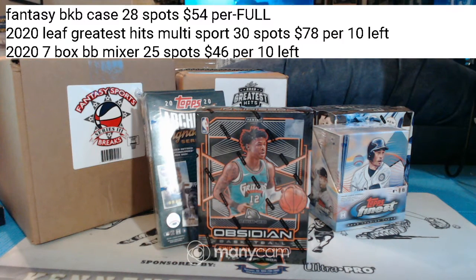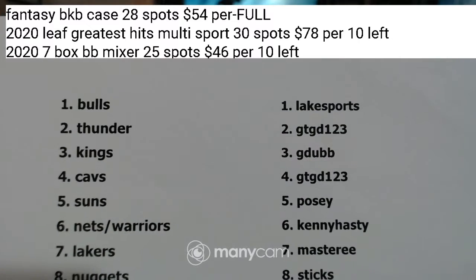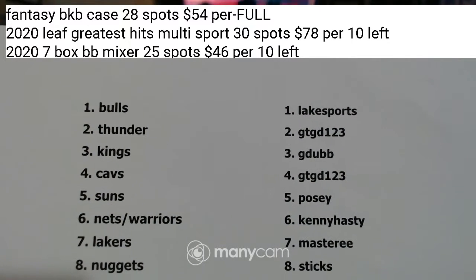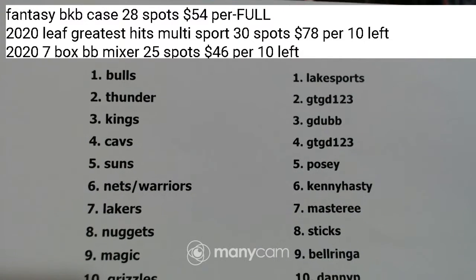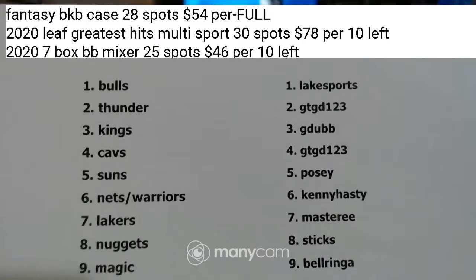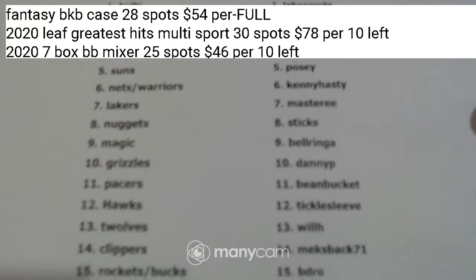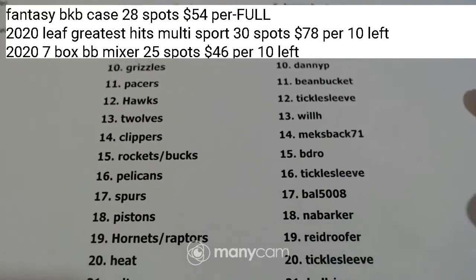We are recording. This is the sixth box for the sixth box Obsidian basketball from Wednesday. One of our boxes was concealed empty, so I contacted Panini and they said they would get me one in the mail in the next couple of days.